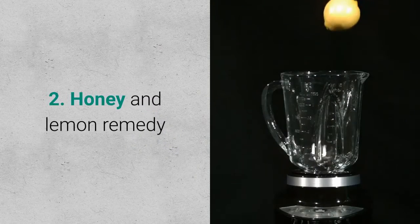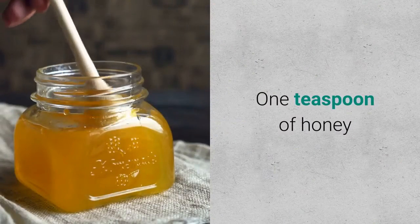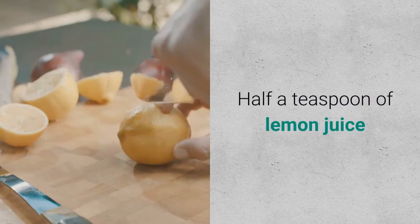Remedy 2: Honey and Lemon Remedy. Ingredients required: 1 teaspoon of honey and half a teaspoon of lemon juice.